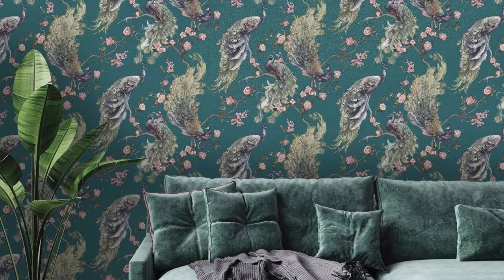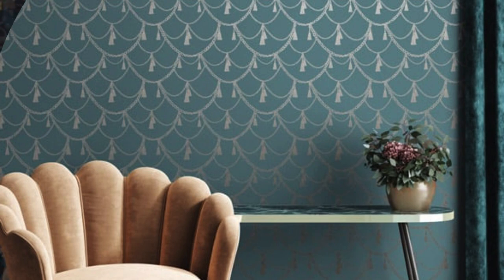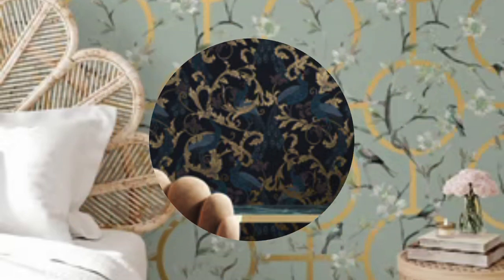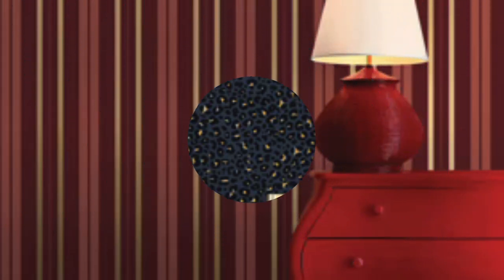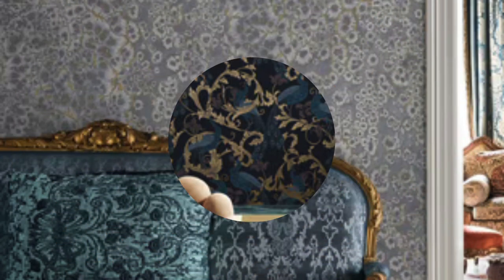Indulge in the poetry of design as metallic wallpaper becomes the harmonious melody weaving through the tapestry of your living space. This design element is a true alchemist, seamlessly merging form and function, aesthetic and tactile, to create an immersive experience. Consider the dance of metallic floral patterns in a bedroom, where each petal catches the light, casting ethereal shadows that evoke a sense of tranquility and romance. Alternatively, envision a contemporary living room adorned with an abstract metallic mural, transforming the space into a dynamic gallery where every glance reveals a new facet of its artistic complexity. The transformative power of metallic wallpaper extends beyond the visual and tactile — it is an emotional catalyst. Imagine the emotional resonance of a dining area enveloped in the warmth of copper tones, creating an inviting atmosphere that encourages meaningful connections during shared meals. The reflective nature of metallic surfaces is not just a visual spectacle, but an invitation to introspection.